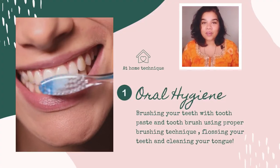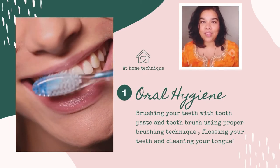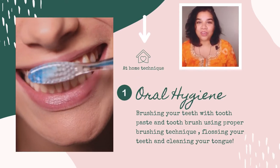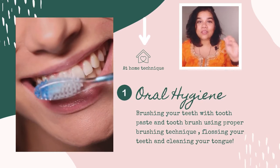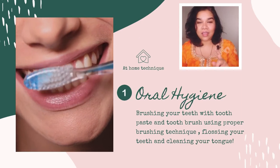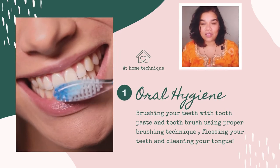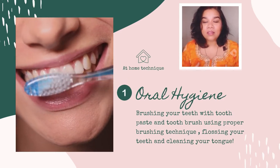The first and foremost thing, which I have been saying since the first episode of Edentofasia, is that oral hygiene has to be spot on. You need to brush your teeth twice, and it's not just about brushing twice — it's about using the correct brushing technique, using the right amount of paste, flossing your teeth, cleaning your tongue, and swishing your mouth.